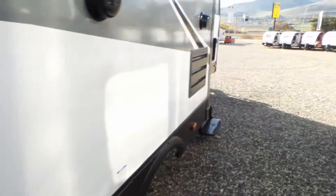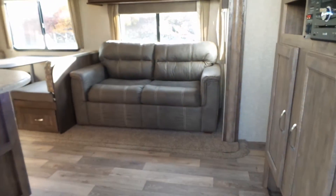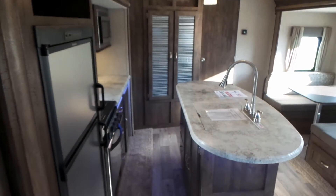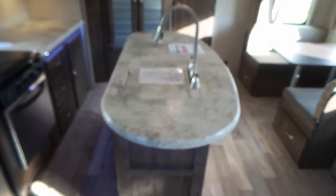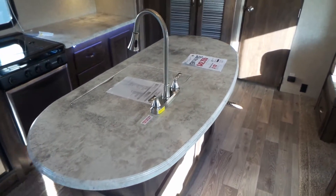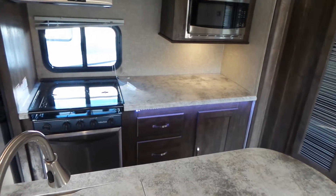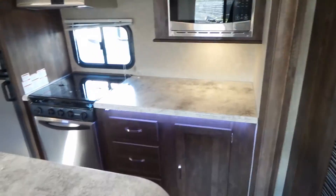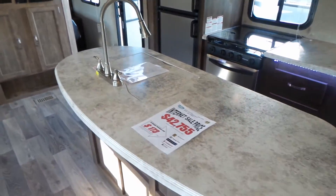Let's take a quick look inside. This does have the opposing slides and it gives you a huge counter space here, with a nice big island and lots of additional counter space. There's a large pantry and lots of storage throughout this trailer, along with under-counter LED lights.